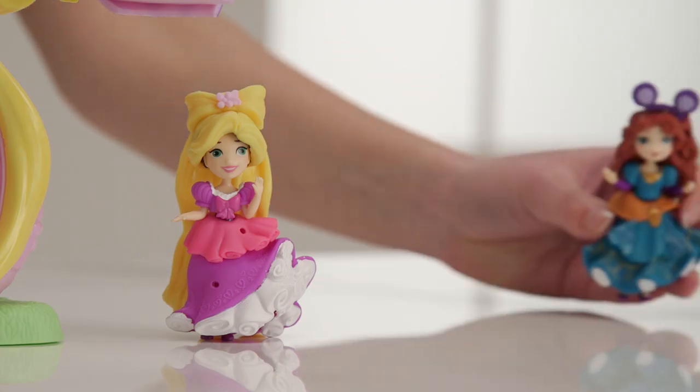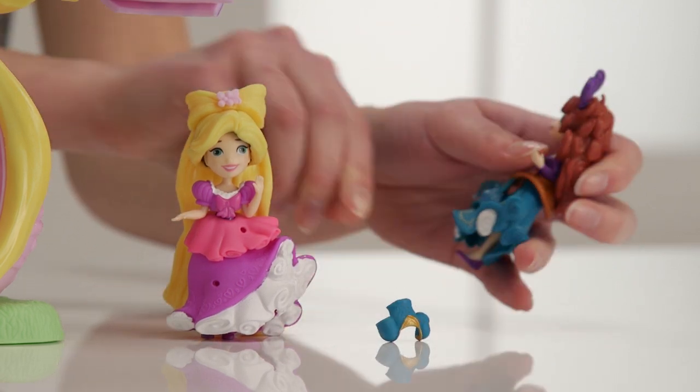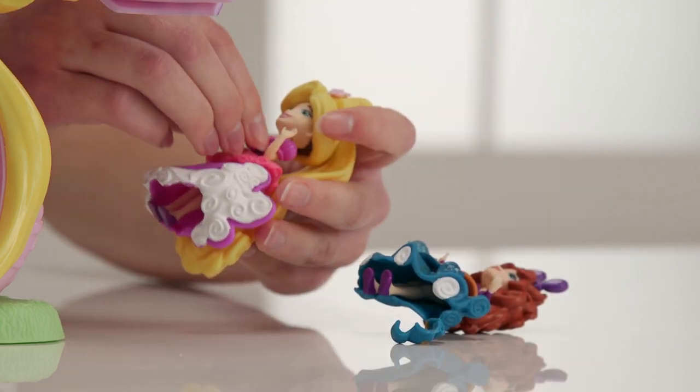Hey Merida, can we borrow you a moment please? Like Ariel and Cinderella, all the princesses in the Little Kingdom range have clothes and snap ins that can be shared.